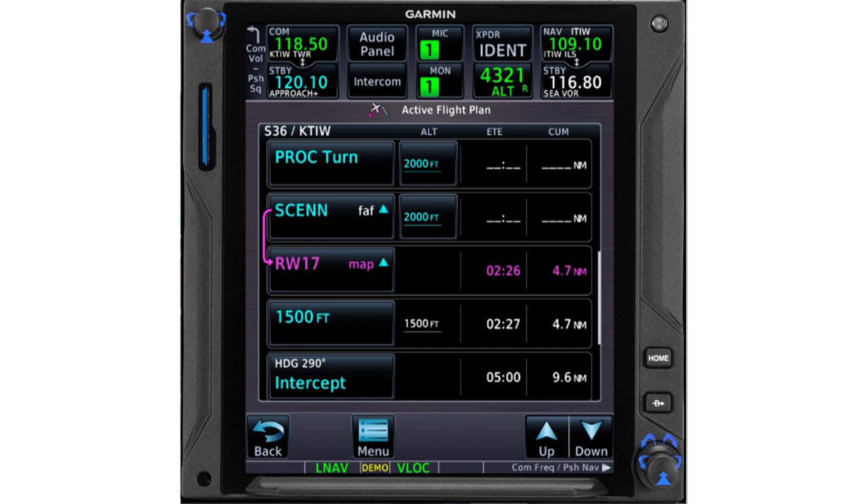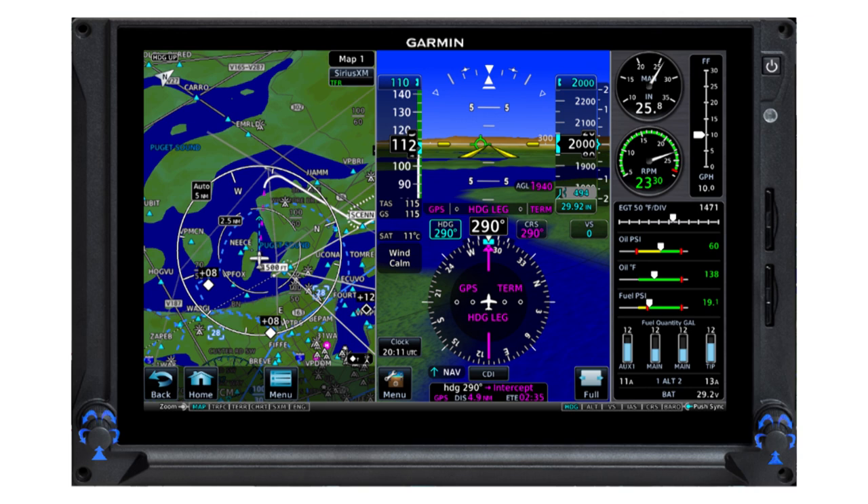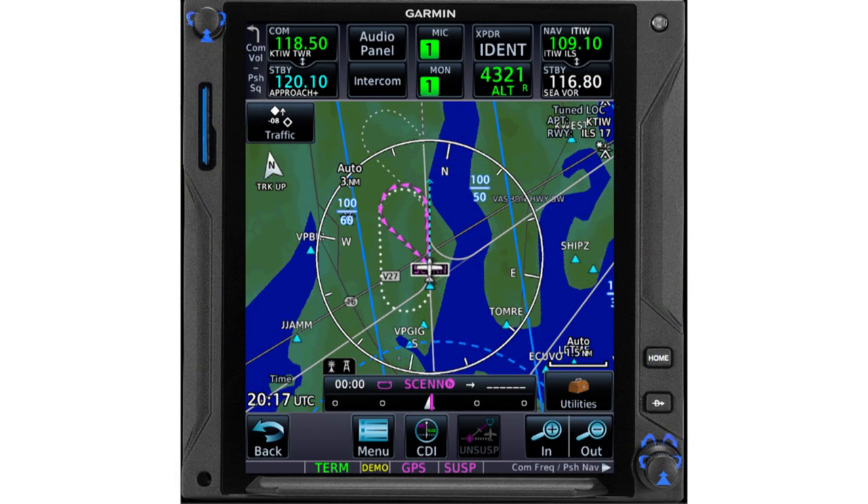Use the GPS to verify your position relative to any step-down fixes and the runway or missed approach point if you're flying the localizer-only procedure. If you go missed, you can return to GPS guidance all the way to the published hold. Note that the first leg of this missed approach procedure is a heading leg — a climbing right turn to intercept a radial inbound toward the Seattle VOR. But as you intercept the 227 radial, you can follow GPS guidance to return to SIN and enter the published hold. With a WAAS-capable navigator and an autopilot with GPSS capability that can follow curved paths, the autopilot can fly the entire procedure, including the missed approach hold.